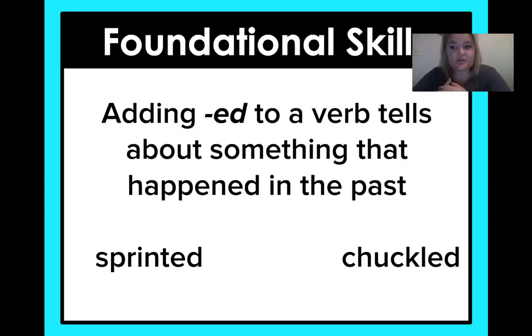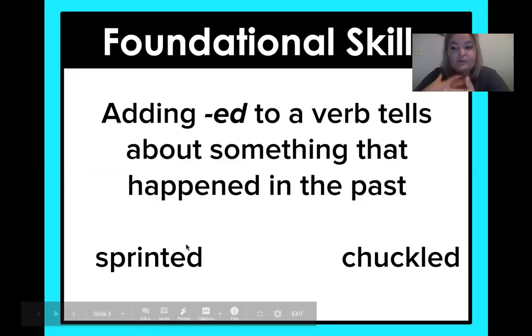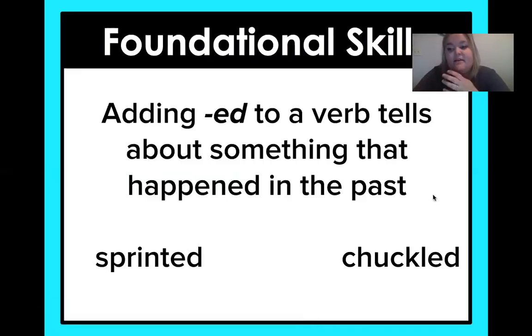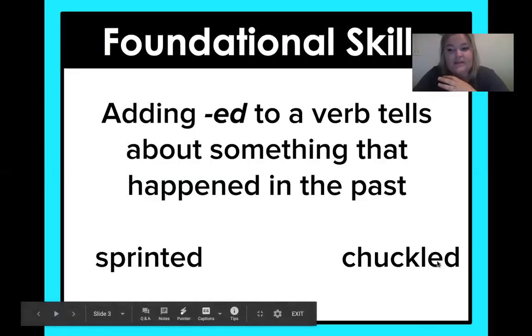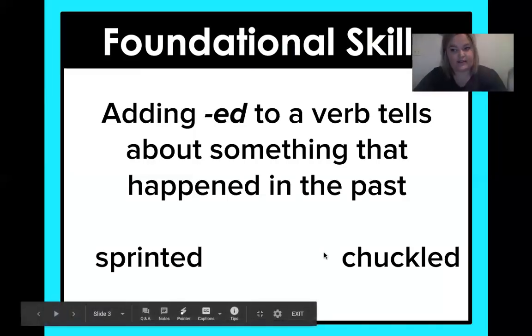Today's foundational skill is: when you add -ed to a verb, it tells about something that happened in the past. So the verb we're looking at is sprint. When I add the -ed, it says I sprinted in the past. Another one is chuckled — if you see a word that ends with an e already, like chuckle, you just put that d on the end: chuckled. So now it all happened in the past; it's no longer happening right now.